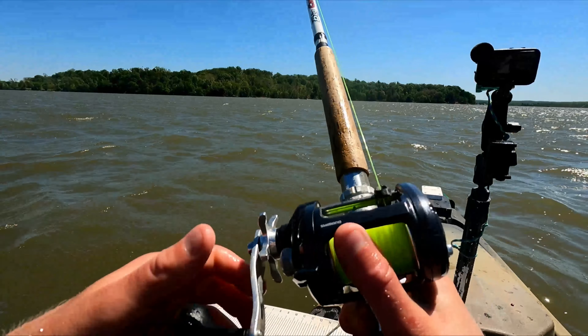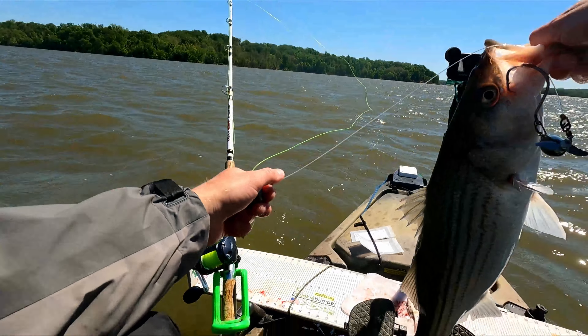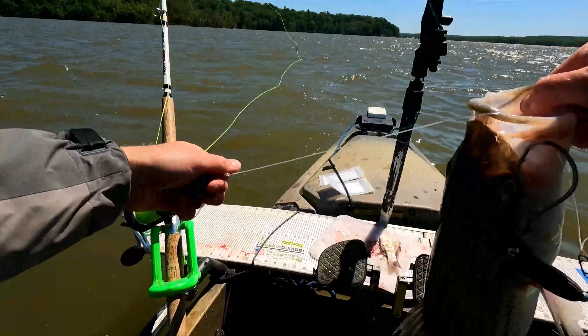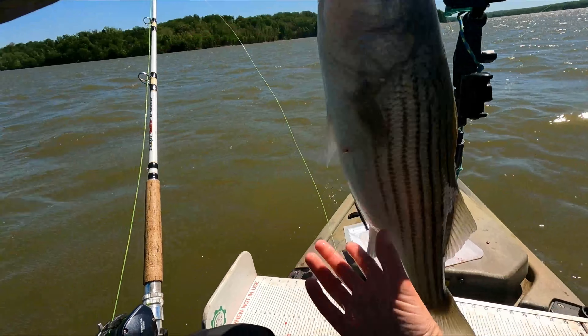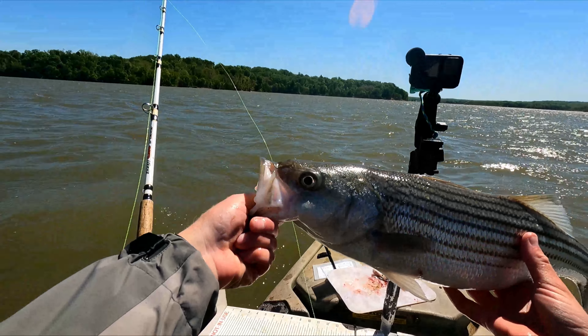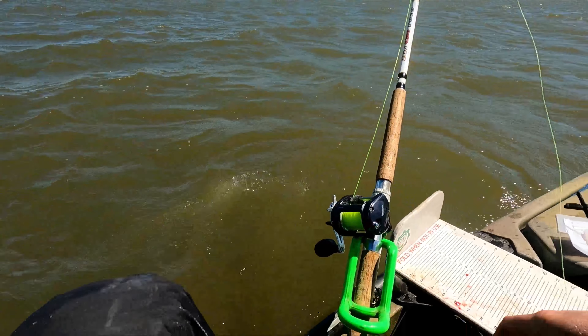Oh wow, that's a striper. Check that out — not a bad striper. We'll throw him on the board. That's pretty cool. We're going to get him out of here. He's off to the bottom.